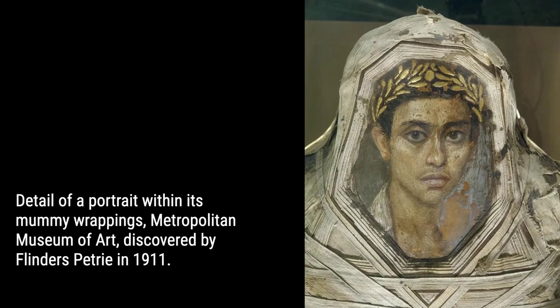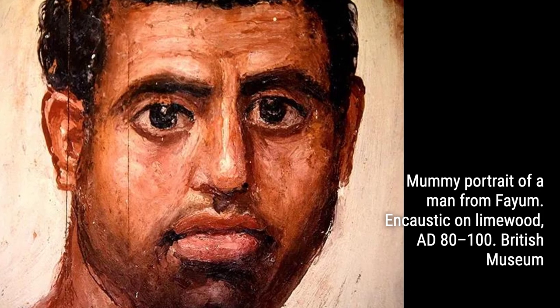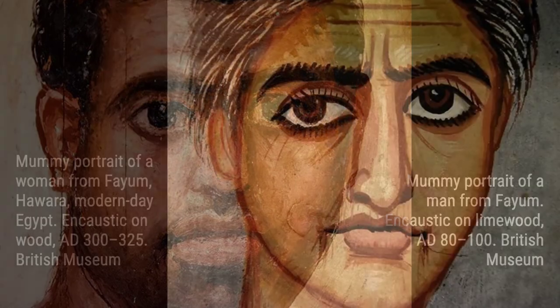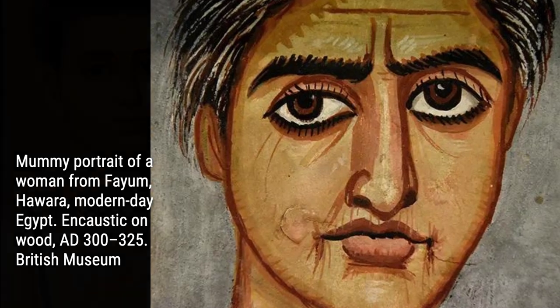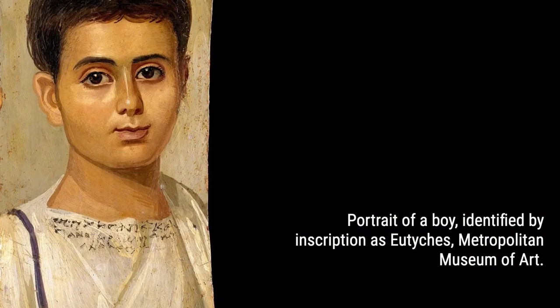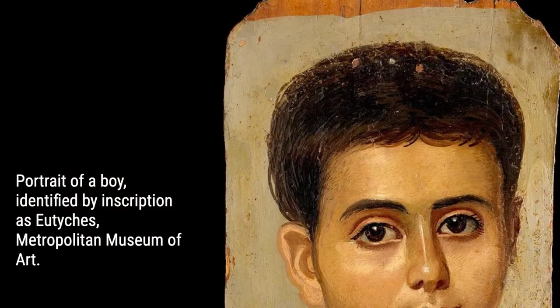Imagine gazing into the face of someone who lived centuries ago and feeling an inexplicable connection. These Fayum portraits, also known as death masks, are incredibly naturalistic, surpassing anything seen in the Western Hemisphere for the next 600 years. Their lifelike features will leave you in awe.